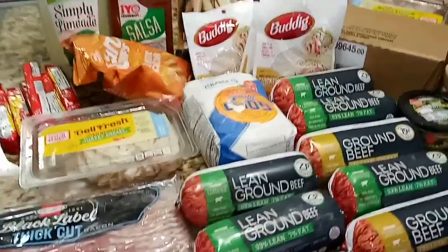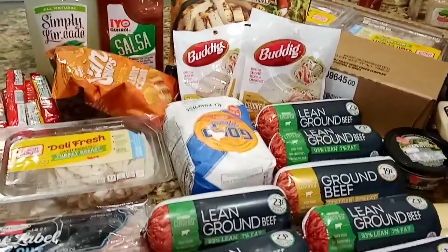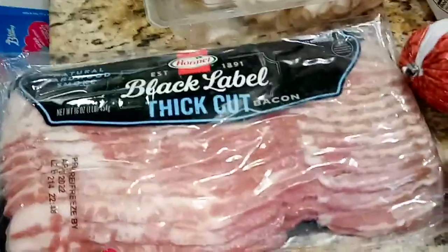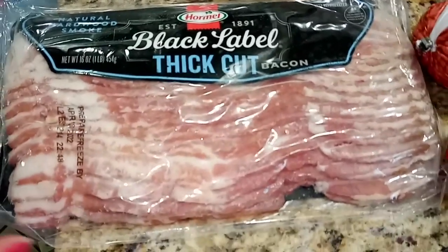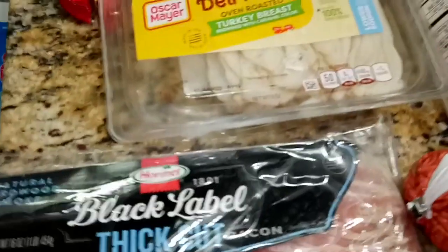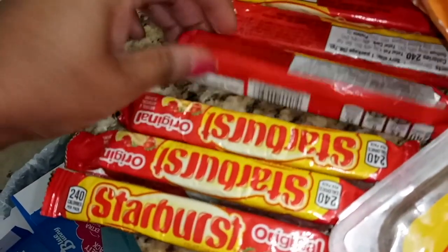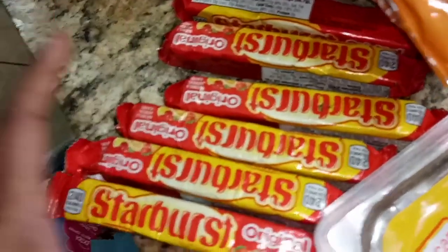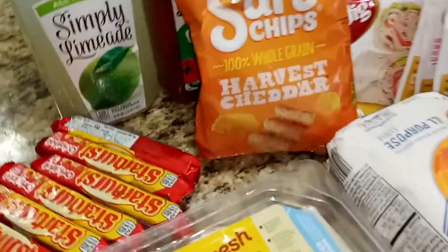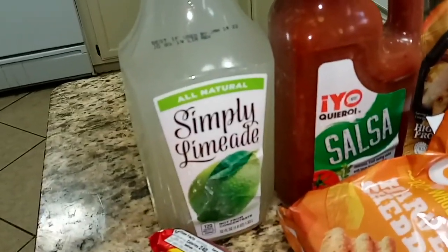All right guys, we're just getting home and I had to show you everything we found. Keep in mind we found stuff at two different dumpsters, but we've been to way more than that. We have some Hormel Black Label thick cut bacon, some Oscar Mayer Deli Fresh oven roasted turkey breast, six packs of Starburst — babe dug those out, it's candy, how bad can it be — and a pack of Sun Chips in the Harvest Cheddar variety.